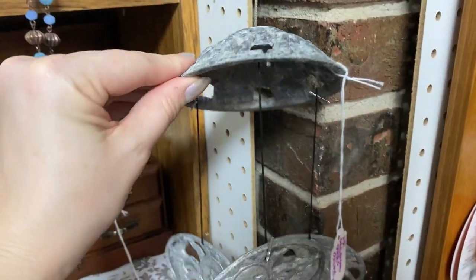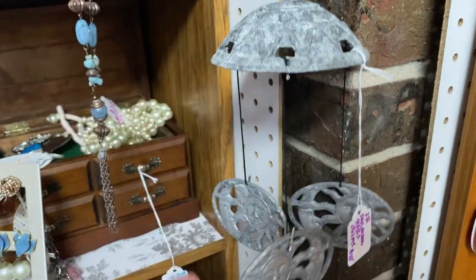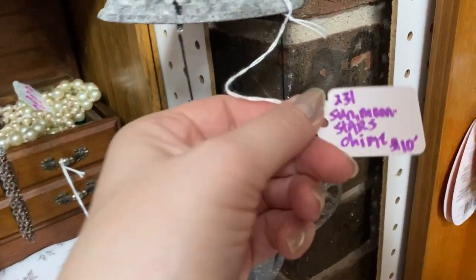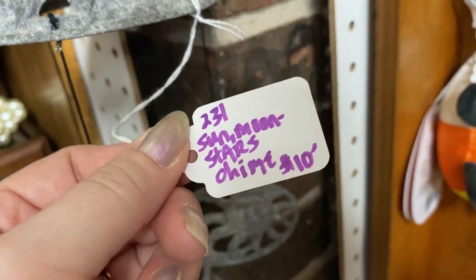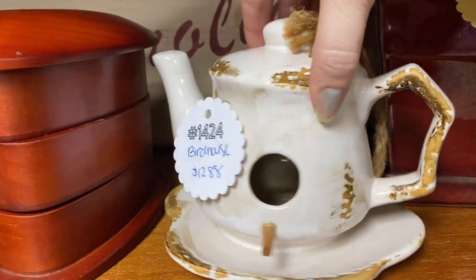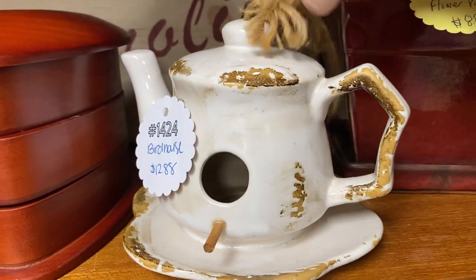Aha! We finally found some wind chimes. Such a great decorative item for your outside space, and there is nothing more pleasant than sitting outside on a warm, breezy day and hearing the lovely sound of wind chimes.